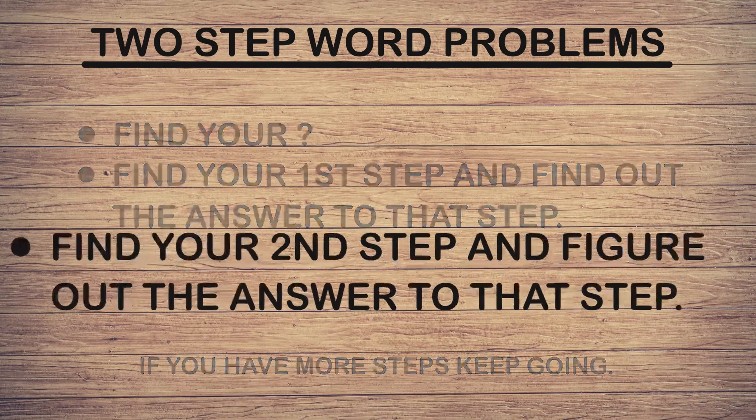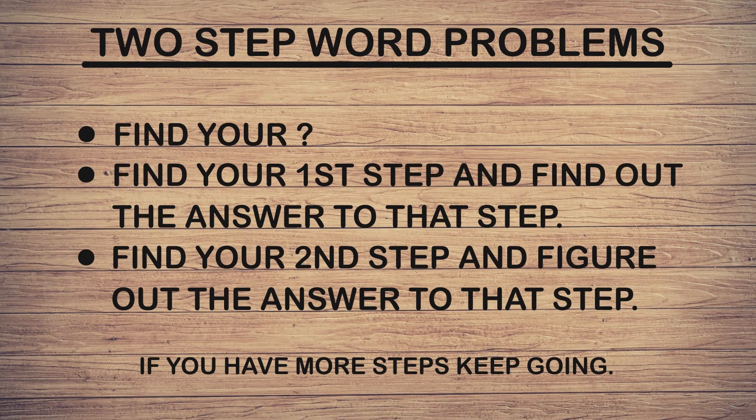Once you have that answer, you then move on to find your second step and figure out the answer to that step. Many times you'll need the answer from the first step to solve the second step. Usually this will be the last thing you need to do in a two-step problem. Some word problems have more steps — if they do, just keep solving the steps until you get the answer.